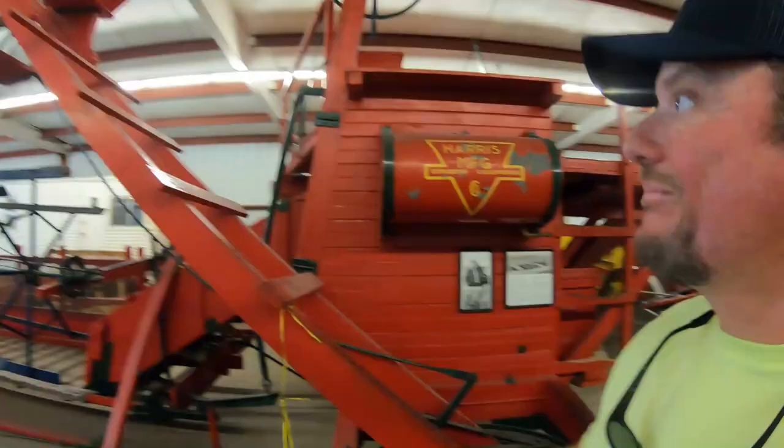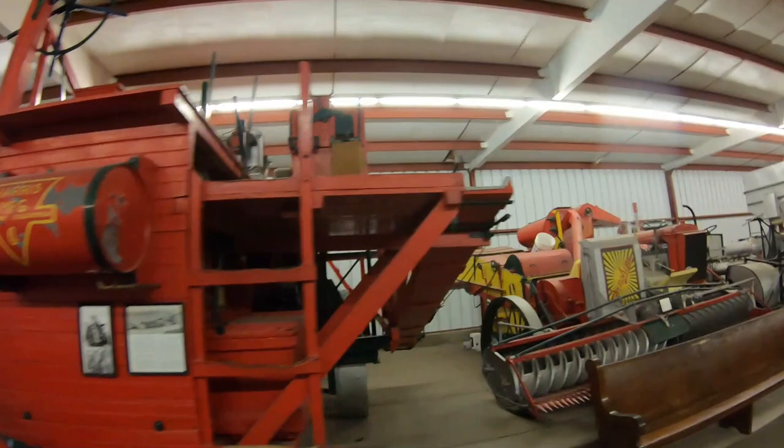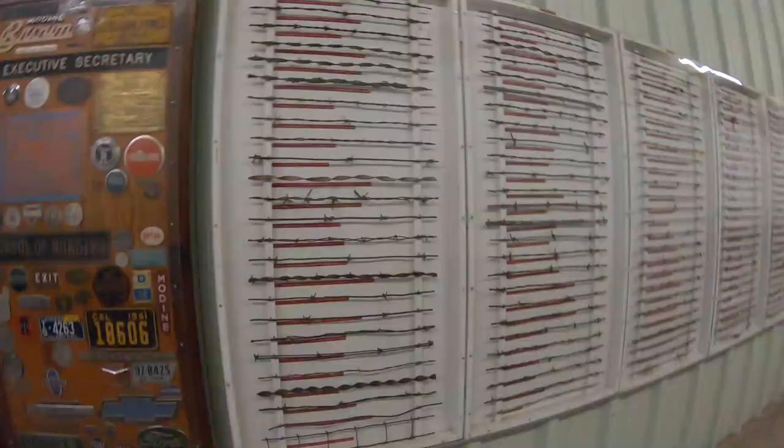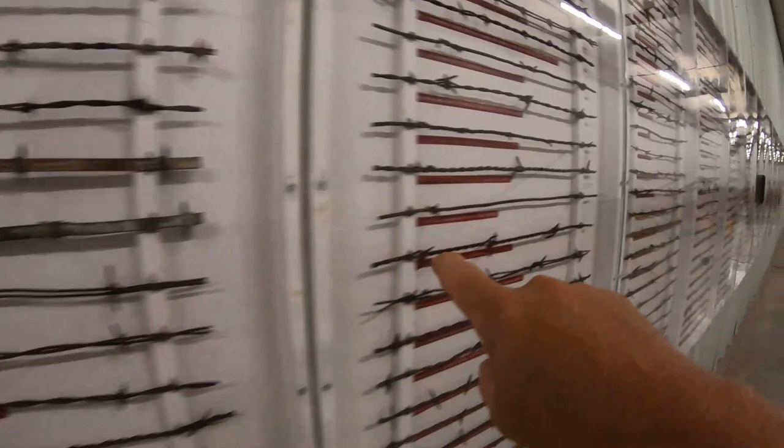This is a 1910 harvester — it's hard to see with all the other equipment around. This harvester was pulled by 27 horses back in the day. Look at this guys — this is a wall of barbed wire, the different braids that were patented through the years: 1881, 1876 — the different braids of barbed wire patented through the years.